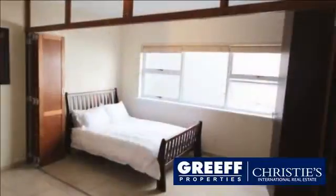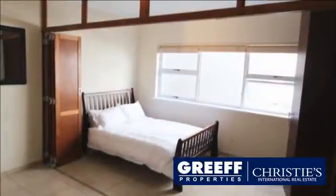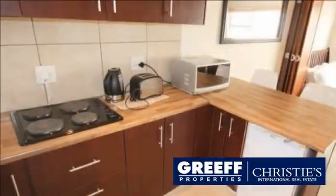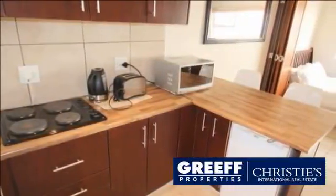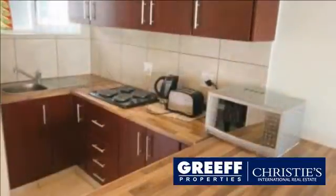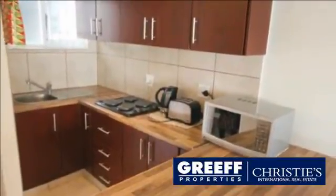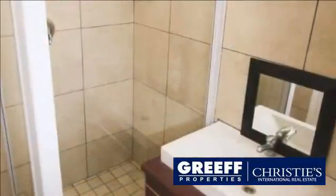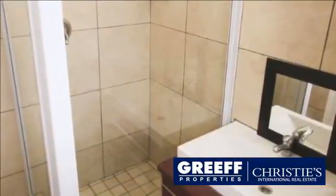This studio apartment, situated along the Platinum Mile beachfront, one of the most coveted areas in Cape Town, is the perfect fit for first-time buyers or investors looking for a healthy rental return. Recently renovated to incorporate open-plan living with a separate bathroom and functional, modern finishes, resulting in a unique space in prime position.